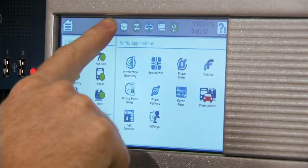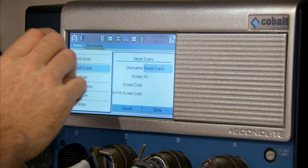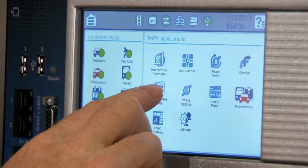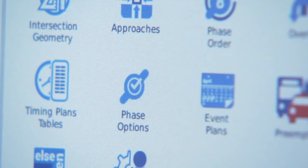Cobalt's touch interface allows for quick access to all controller functions. Menus for setup, controller inputs and outputs, traffic applications, and programming functions are easily recognized and accessed by icons on the large touchscreen display.